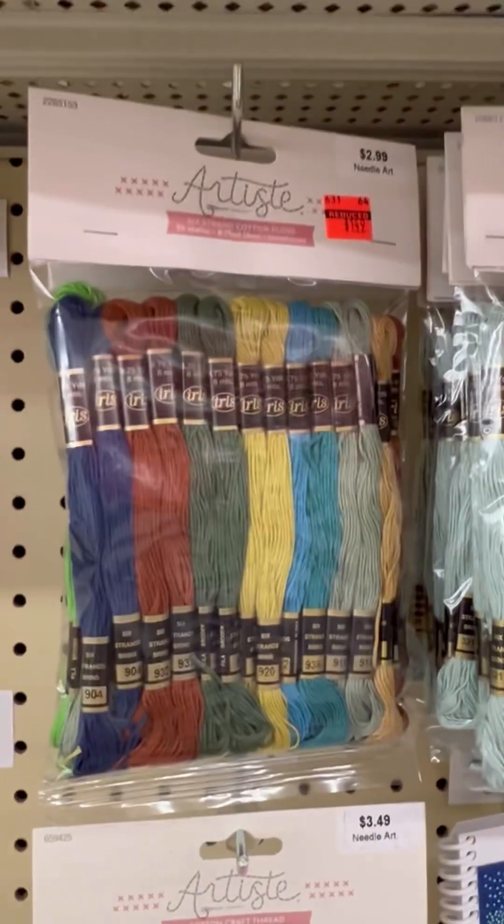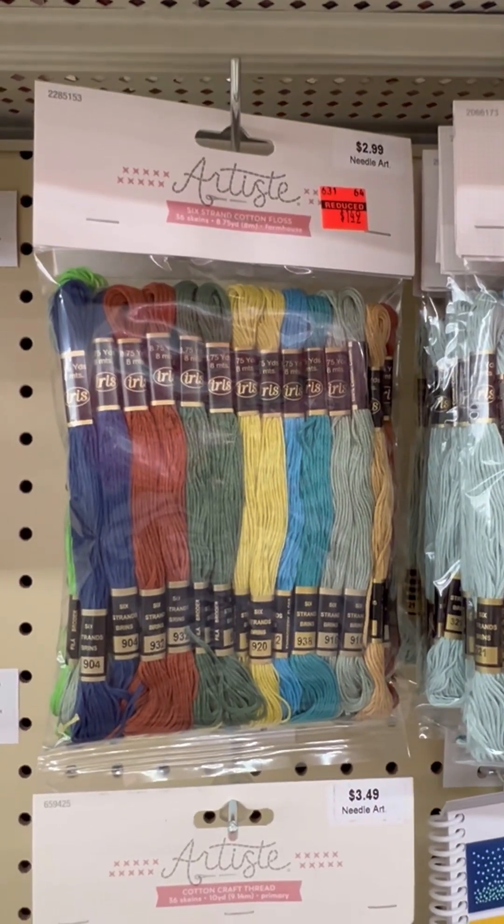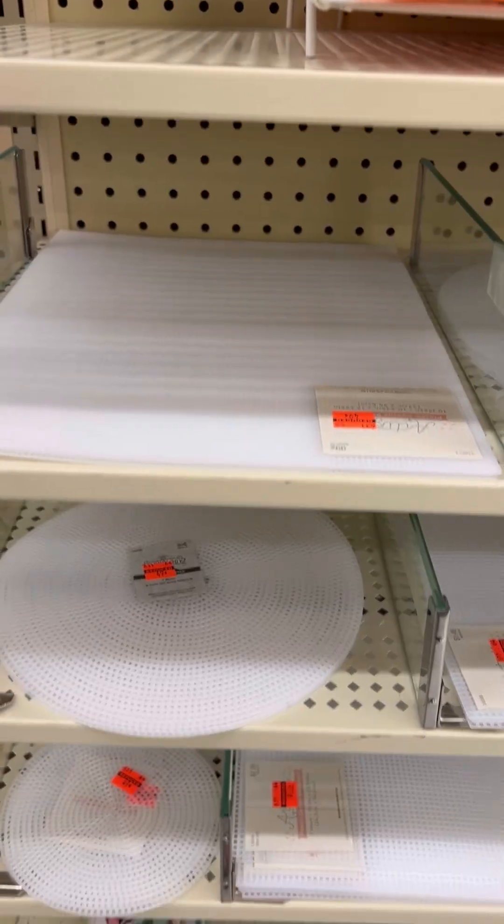Not only did they have the DMC, but they also had this Artistry brand Learn to Tat. They also had a clearance book on that.